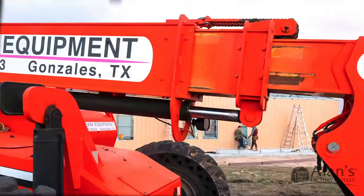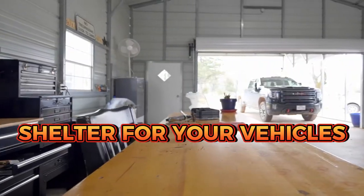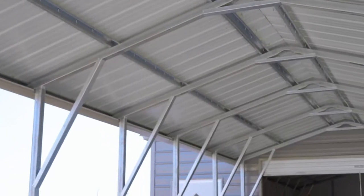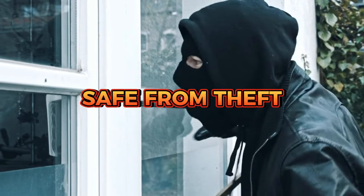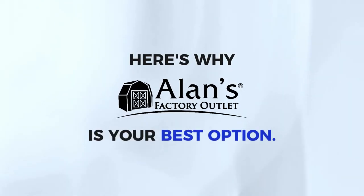A carport with storage is a structure that provides both shelter for your vehicles and additional storage space for your belongings. You'll have a secure space to store your valuable items, and they will be safe from theft. But what carport specialist should you trust? Here's why Allen's Factory Outlet is your best option.